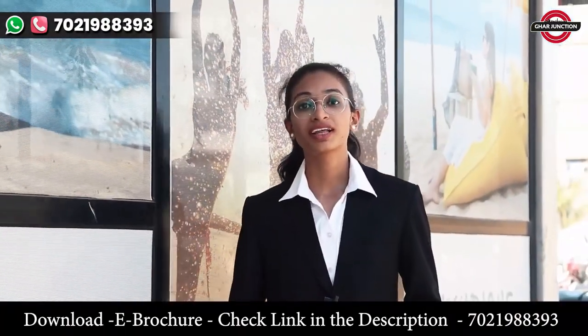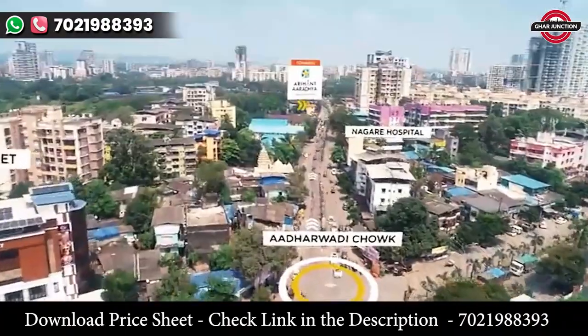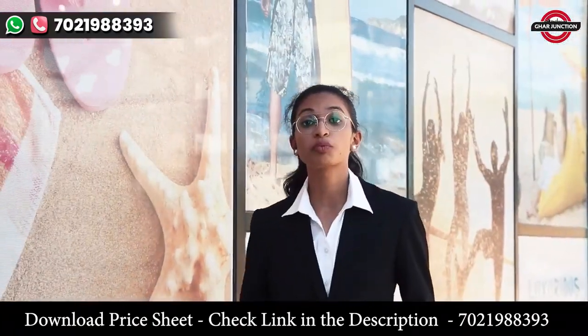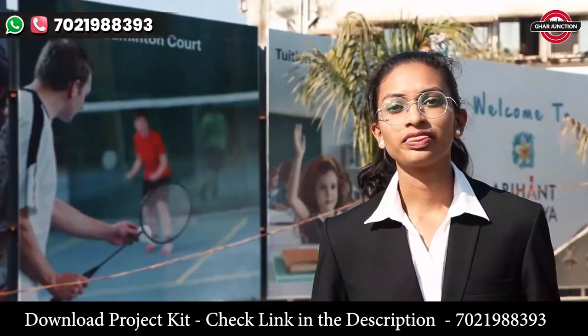Aryanth Aradhyay is located on Kalyan Annex, Kalyan-Sape Road, which is just 15 minutes away from Kalyan Station. And don't worry if you want choices in educational institutes and hospitals.